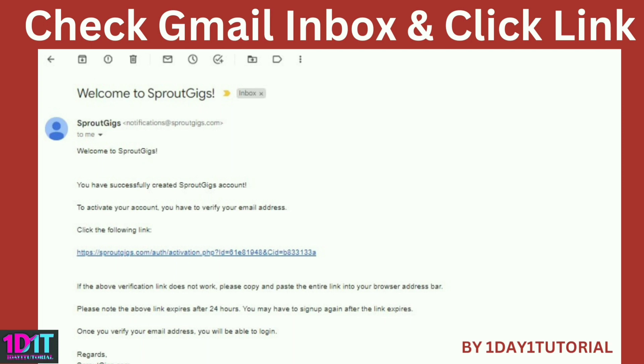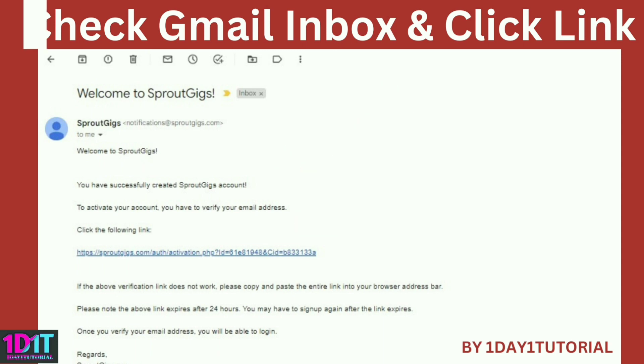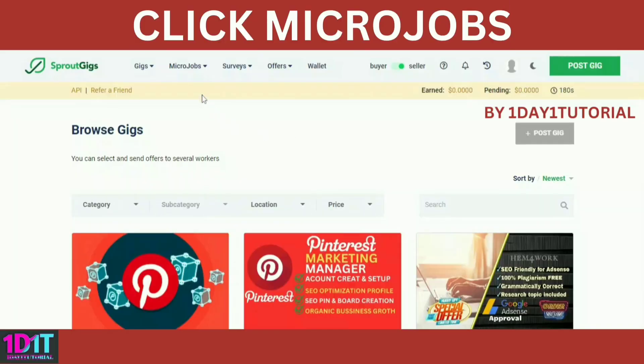Step 2: check Gmail and verify account. After signing up, you need to verify your account. Go to Gmail, check the inbox from Sprout Gigs, open it, and you will find the link to click to verify your account. After that, log in to your Sprout Gigs account you just created. Step 3: click Micro Jobs.